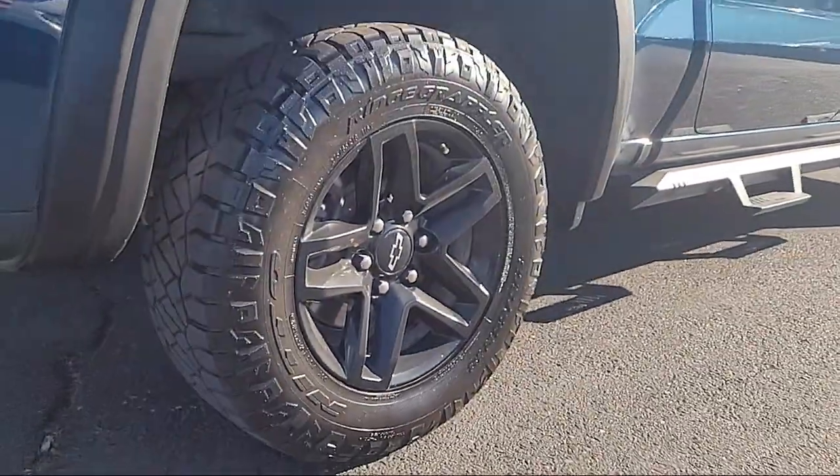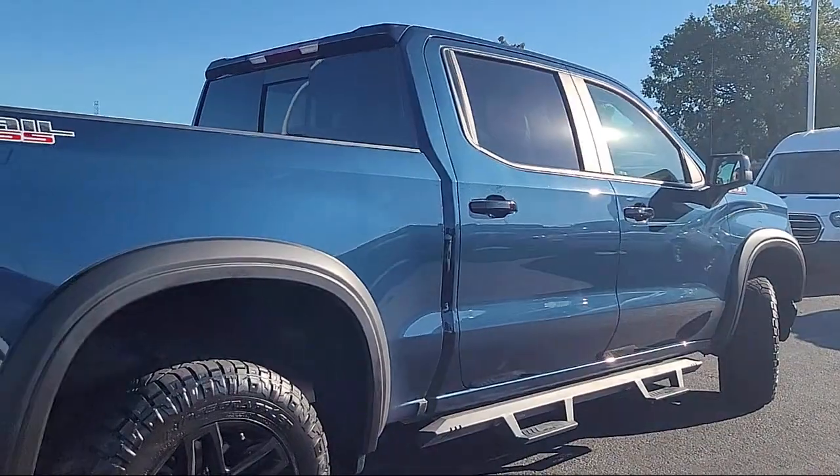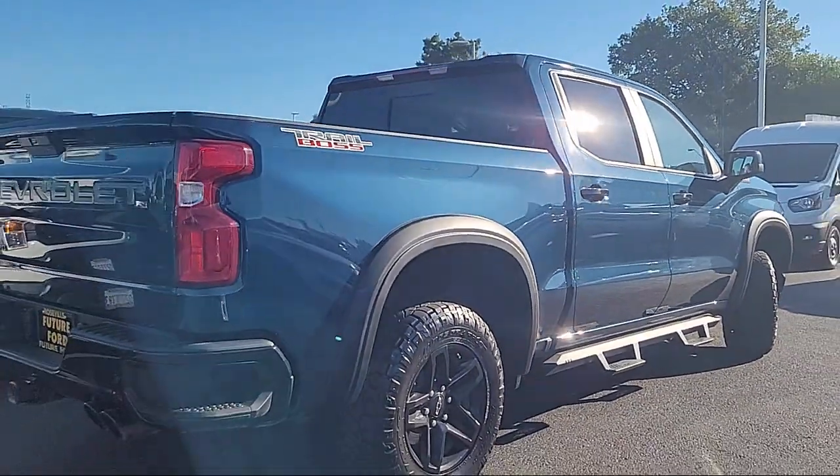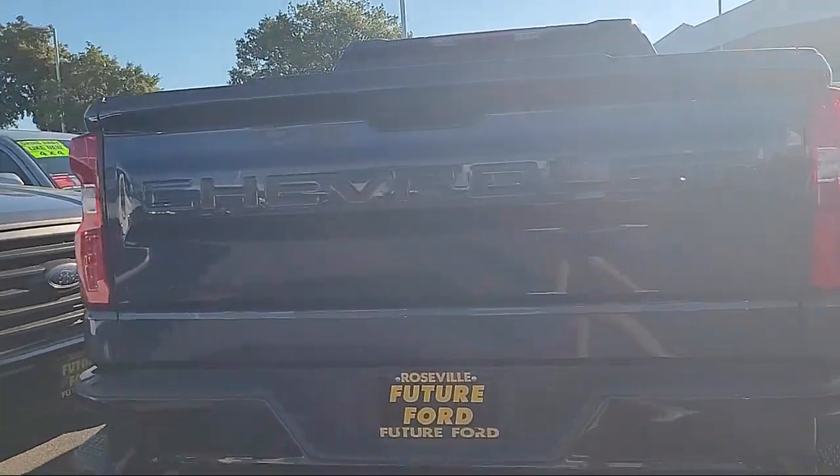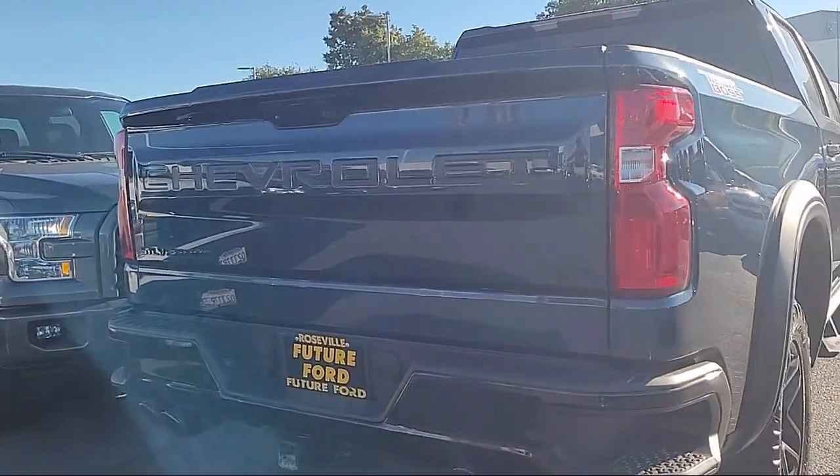Every vehicle goes through our rigorous inspection and reconditioning process. And with thousands of cars, trucks and SUVs to choose from, you're sure to find exactly what you're looking for. We hope you'll give us the opportunity to prove to you what excellence in customer service looks like.